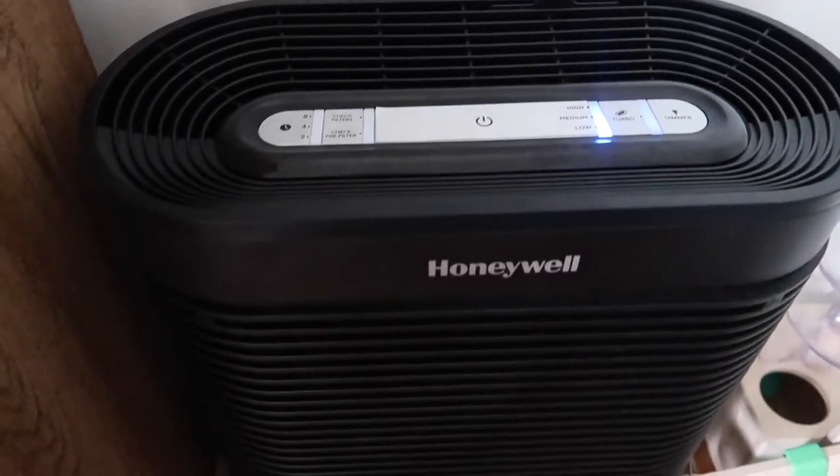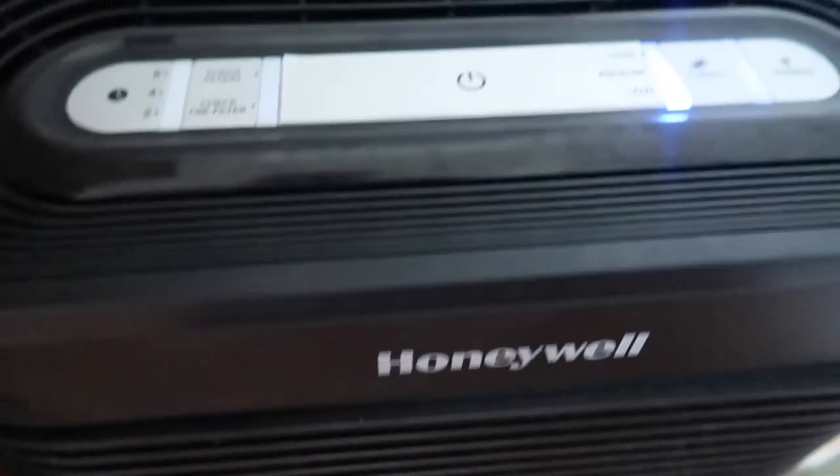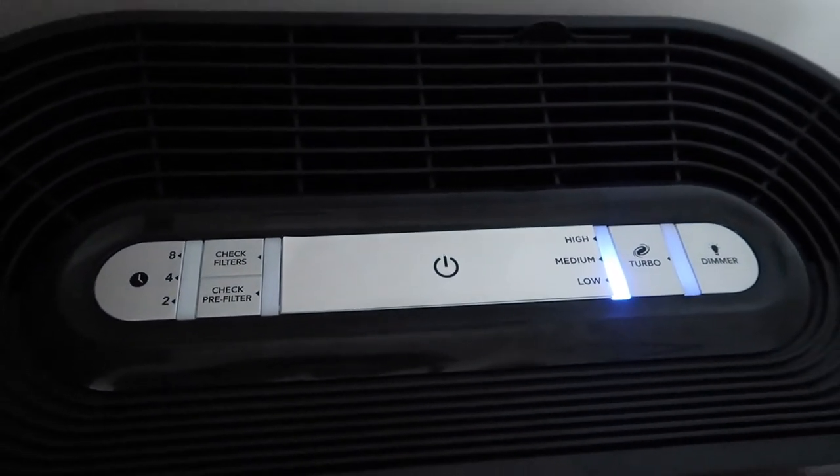I vacuum the house every other day, sometimes every day in the room Martin mostly plays in, which is our living room, and obviously the kitchen because crumbs are always everywhere — especially since our dogs no longer pick up crumbs. We got a HEPA air purifier which we keep in our living room, the room Martin spends the most time in besides his bedroom. We want to get a smaller one for his room. We also want to upgrade our vacuum to the Dyson, hopefully on sale for Black Friday.